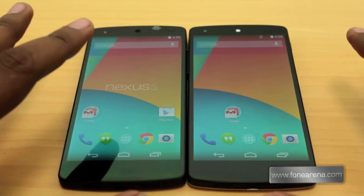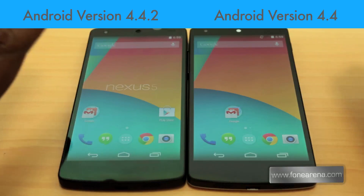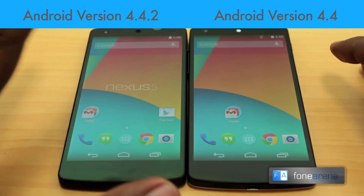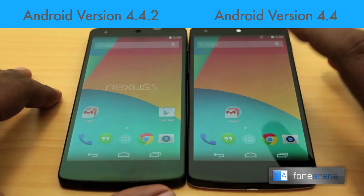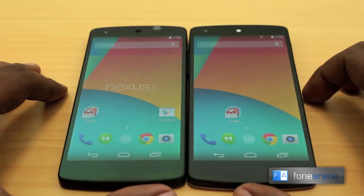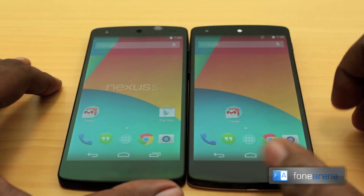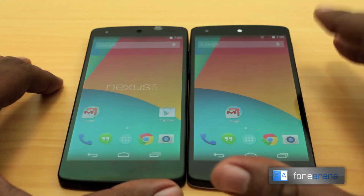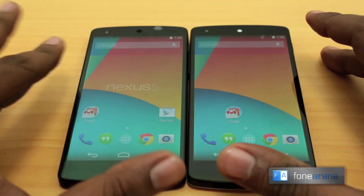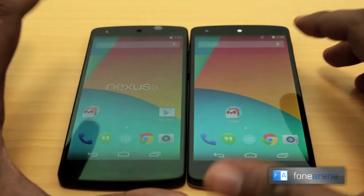The 4.4.2 running Nexus 5 takes much better photos in terms of color rendition — it does have truer colors. The sky photos and building photos all have much better colors on the 4.4.2 Nexus 5 than on 4.4, which is still a bit warm on the older version. It's a very much needed improvement. Also, as you can notice in the closer crops, the algorithms have slightly changed. The 4.4 version has a little bit of sharpening and noise going on in all its photos, but on 4.4.2 the noise reduction is much better — the photo is a little softer but more natural.